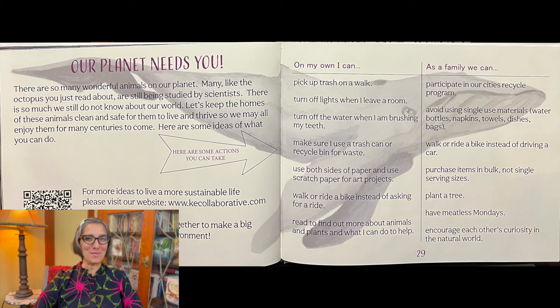Read to find out more about animals and plants and what you can do to help. Maybe some of you may become scientists and help the planet and the animals. As a family, you can do these things together. You can participate in your city's recycling program and avoid using single-use materials like water bottles, napkins, towels, and dishes.